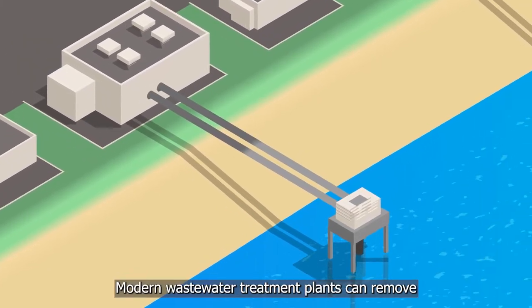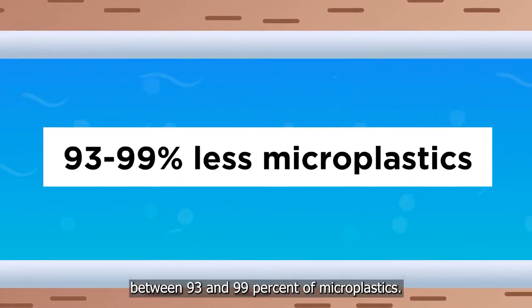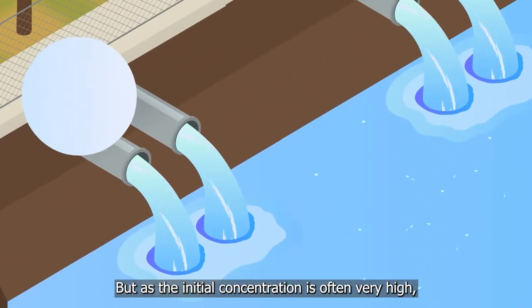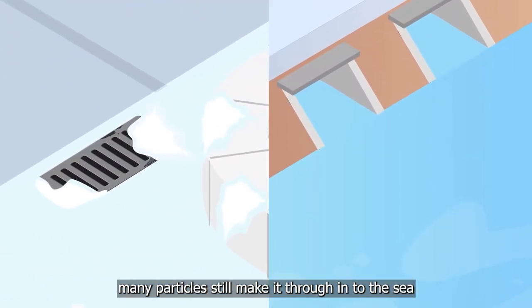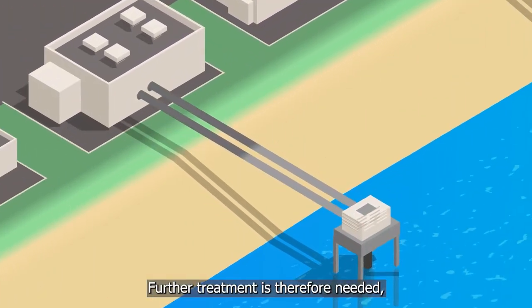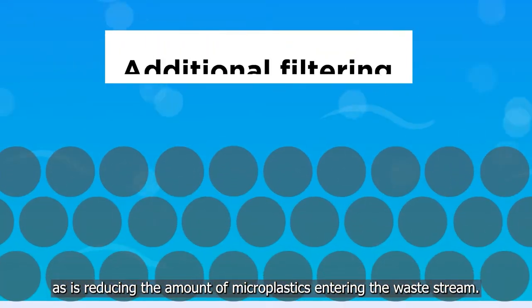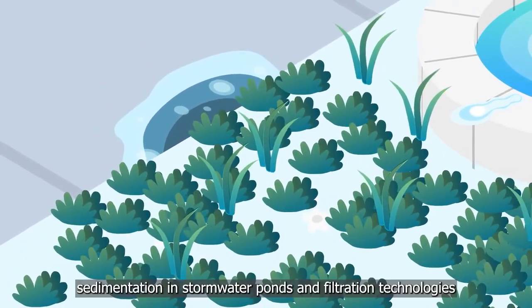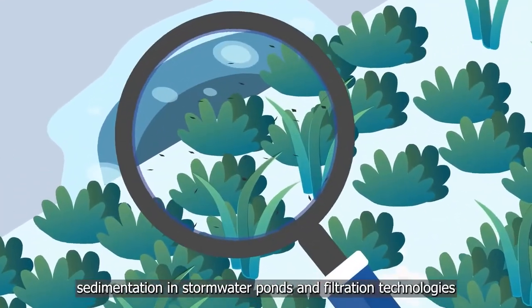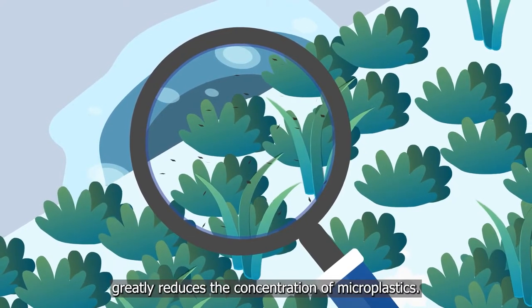Modern wastewater treatment plants can remove between 93 and 99 percent of microplastics. But as the initial concentration is often very high, many particles still make it through. Further treatment is therefore needed, as is reducing the amount of microplastics entering the waste stream. For stormwater and melted snow, sedimentation in stormwater ponds and filtration technologies greatly reduces the concentration of microplastics.